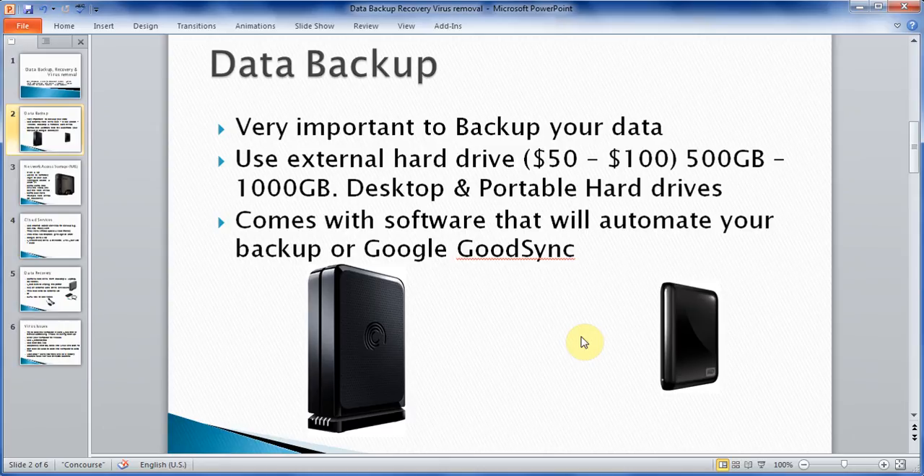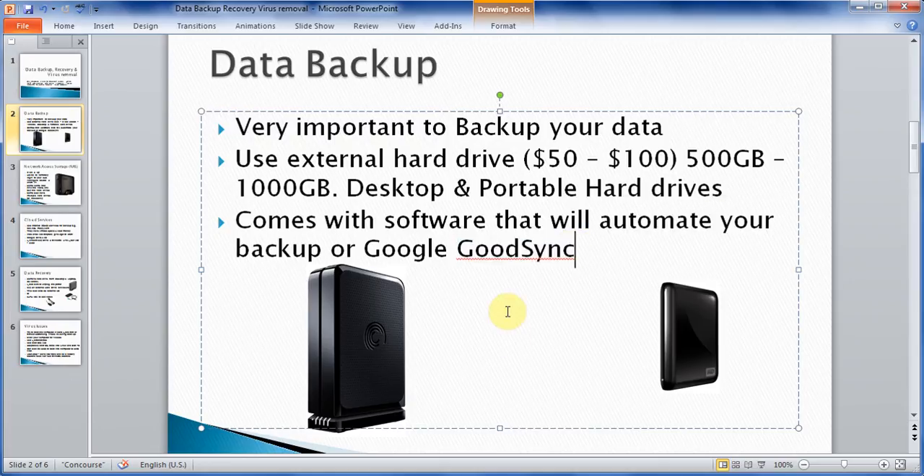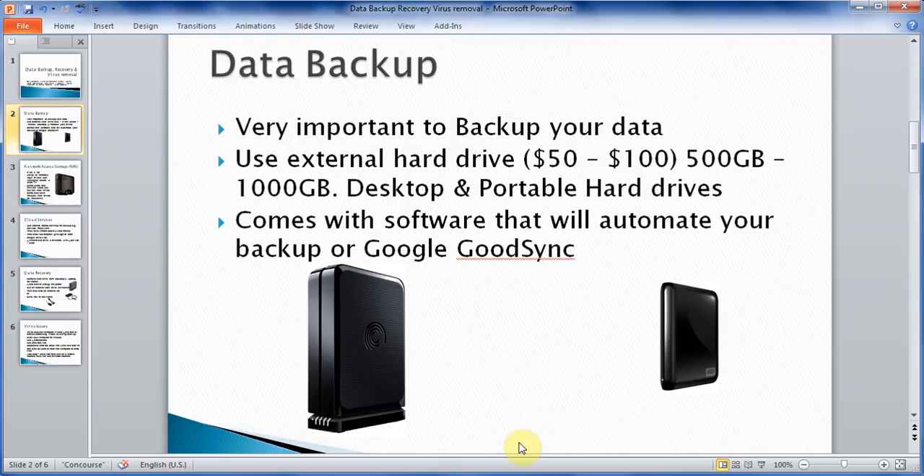You just need to have your computer on and running so that it can do the backup. If you already have a backup hard drive but don't have software, you can look for a program called GoodSync — just Google it and you'll find their website along with a lot of other programs that will allow you to do that.